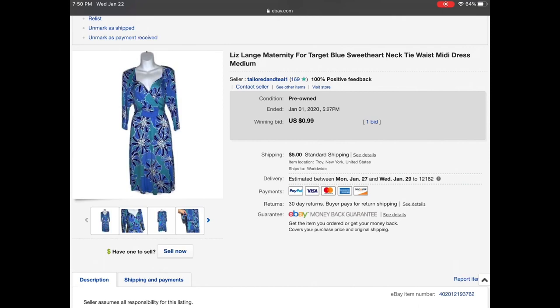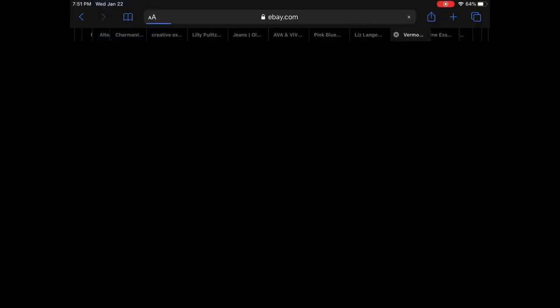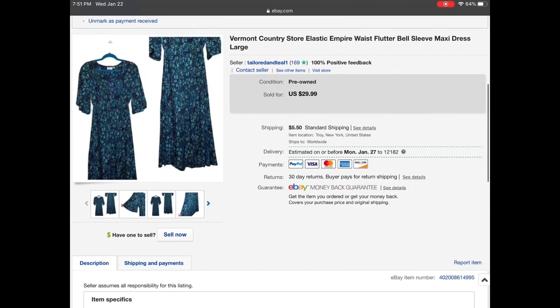This one was my fault. It's a Liz Lang maternity for Target sweetheart neck tie waist midi dress. It did have a stain at the bottom, but you couldn't really tell because it was in the floral print. However I accidentally put this on auction — I didn't mean to. I wanted to list it for like $15.99 but I listed it for 99 cents in my tired brain, and I received one bid so it sold for 99 cents. I ended up walking away with negative $2, but lesson learned: make sure you don't click the auction button.